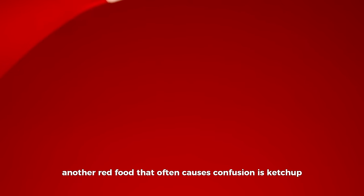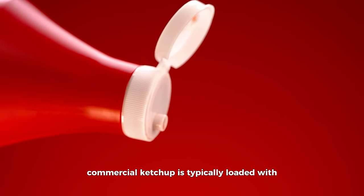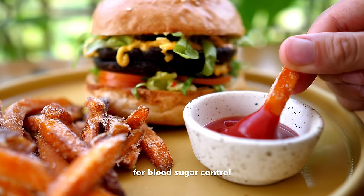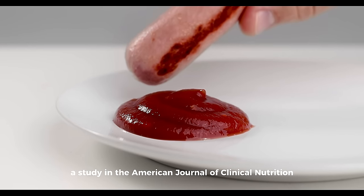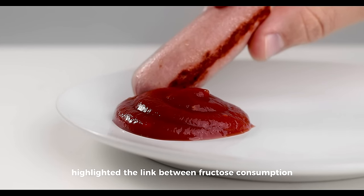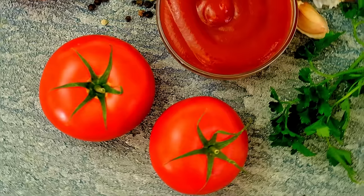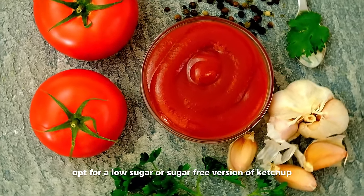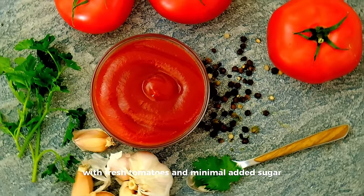Another red food that often causes confusion is ketchup. While tomatoes are at its base, commercial ketchup is typically loaded with added sugars or high fructose corn syrup. It's this high sugar content that can be problematic for blood sugar control. A study in the American Journal of Clinical Nutrition highlighted the link between fructose consumption and obesity, which can exacerbate diabetes complications. When looking for condiments, opt for a low-sugar or sugar-free version of ketchup, or try making your own at home with fresh tomatoes and minimal added sugar.